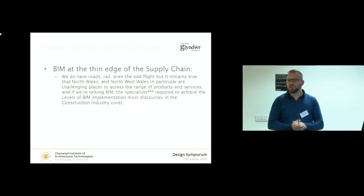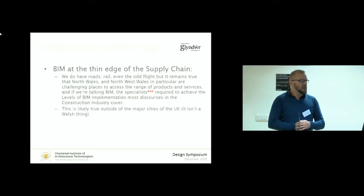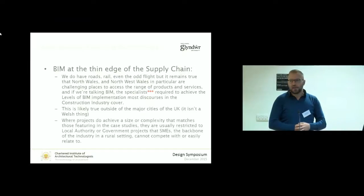Before this turns into some sort of a pity party for BIM in North Wales, we do have roads, railways, aeroplanes occasionally. But in terms of the range of products and services, in particular BIM specialists and specialisms required to achieve the levels of BIM implementation discussed in various government discourses, we don't quite tend to hit those boxes very often in our region. That's likely in more places than just North Wales — a colleague at the University of Plymouth noted Plymouth is the edge of nowhere as well, and you don't tend to get the size of projects required to hit some of those BIM levels.